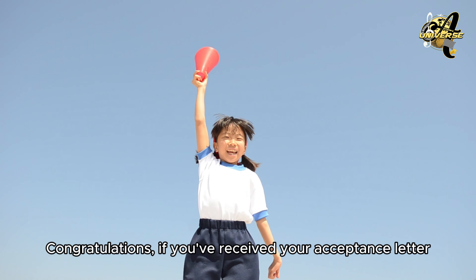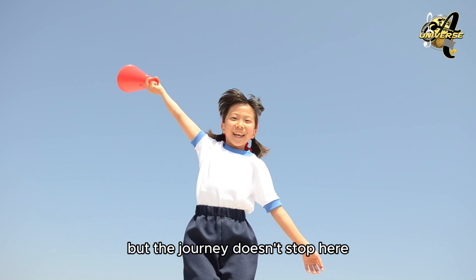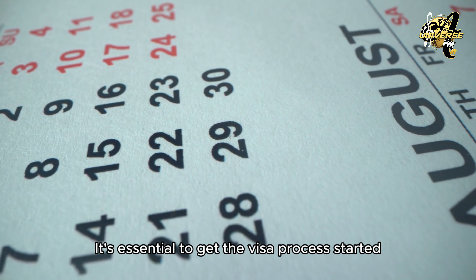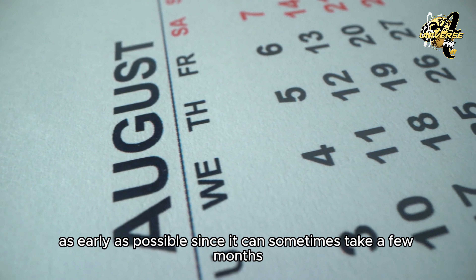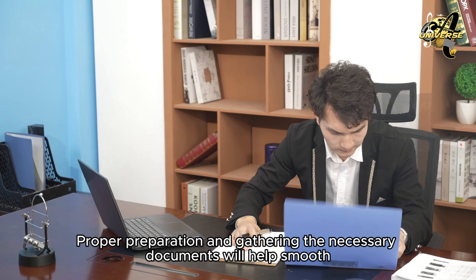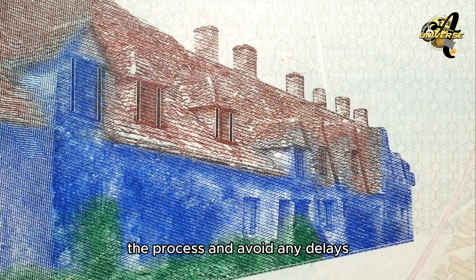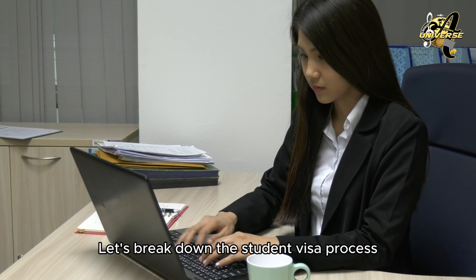Section 1: The University Acceptance Letter. First off, congratulations if you've received your acceptance letter. This is a big milestone, but the journey doesn't stop here. Once you have your acceptance letter, the next crucial step is applying for your student visa. It's essential to get the visa process started as early as possible, since it can sometimes take a few months depending on your country of residence. Proper preparation and gathering the necessary documents will help smooth the process and avoid any delays.